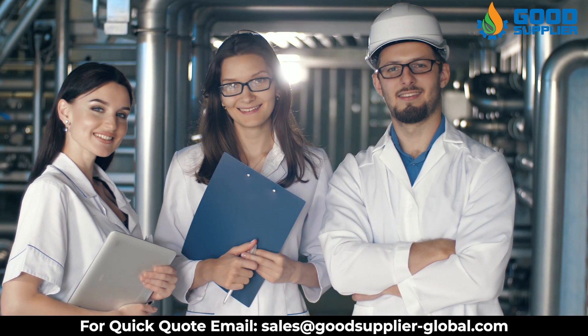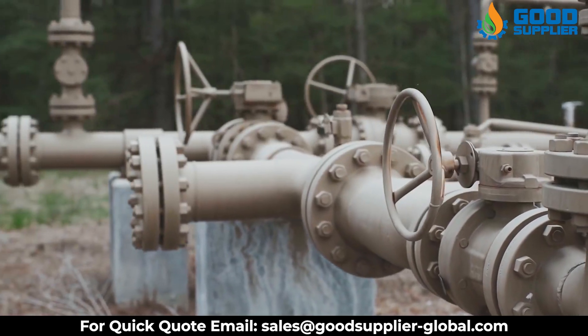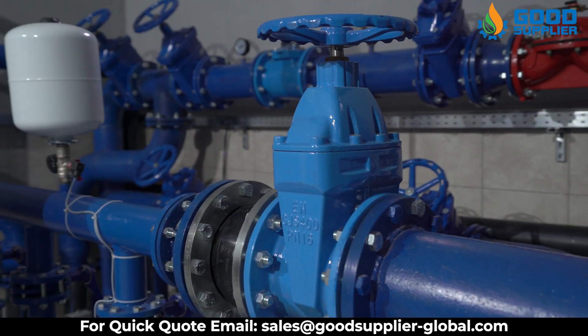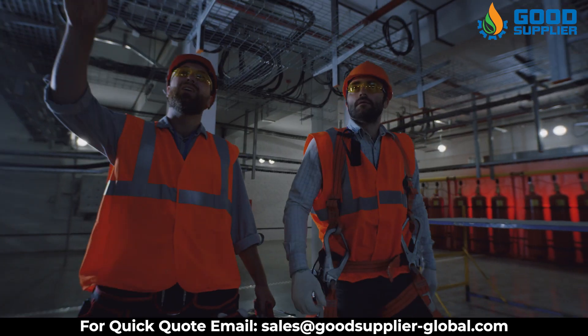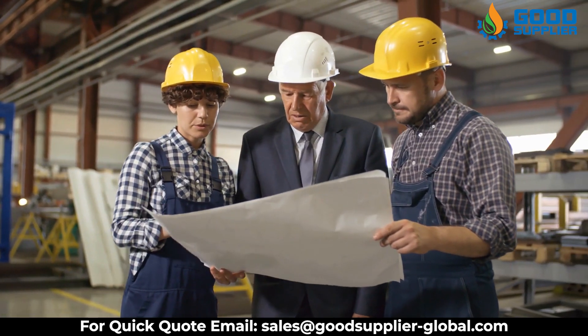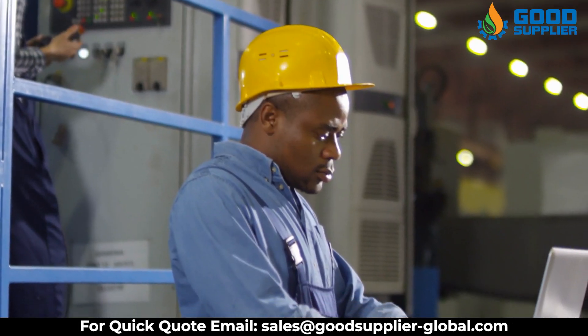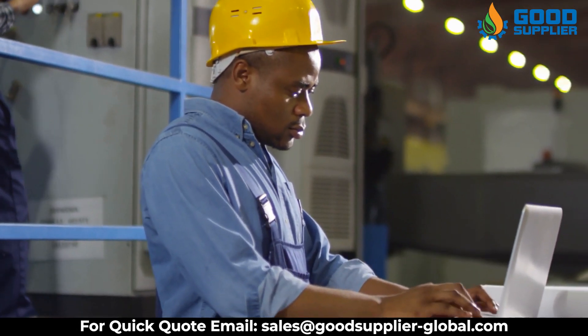Good Supplier's ongoing research and development has resulted in continuous advancements in controllability, erosion resistance, and other factors. The skilled team of engineers and product specialists from Good Supplier design each valve from the ground up to meet specific application requirements and provide optimal service life and performance.